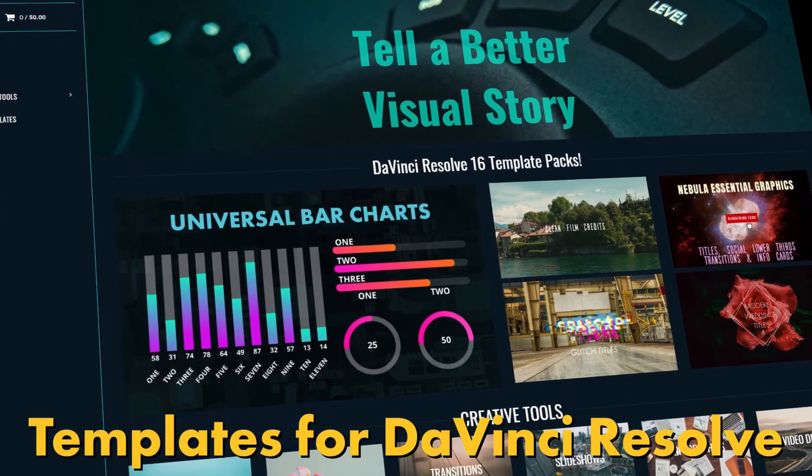Without further ado I'll get started filming these videos and getting them out to you guys. If you'd like to follow my stream and have any questions about the new update you can ask them there — I'll be editing all of my videos in a live stream, which will be pretty cool to see for people who like behind-the-scenes stuff.